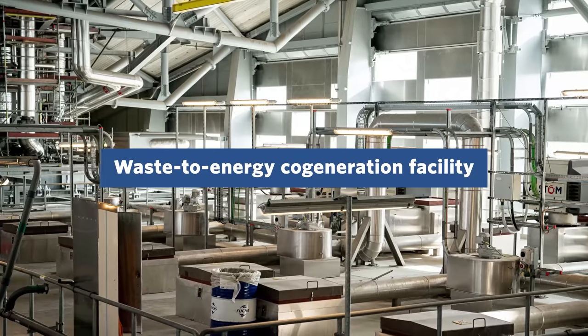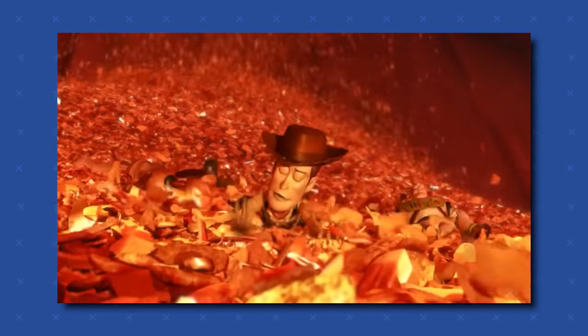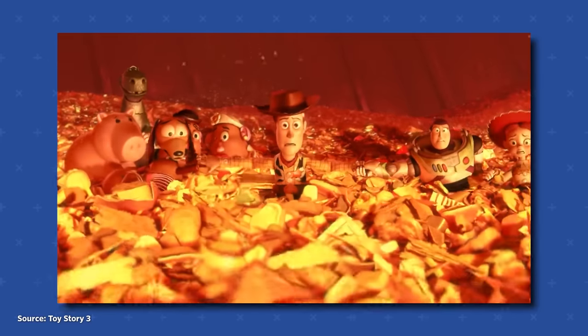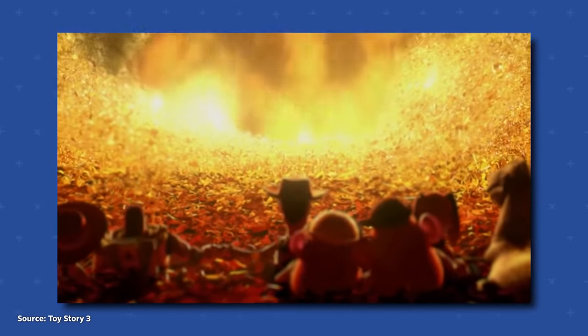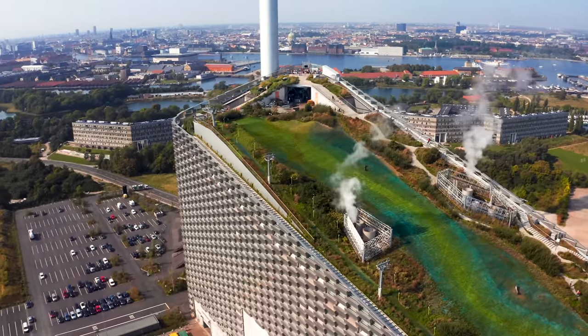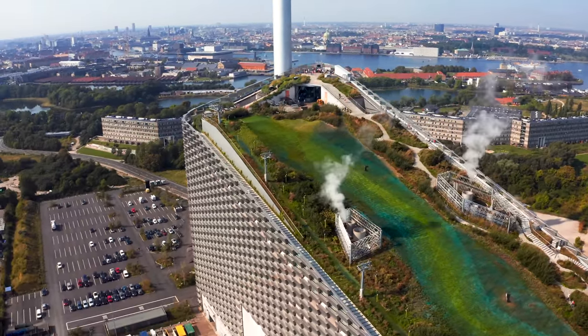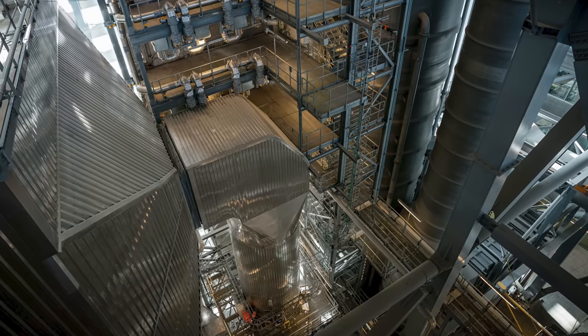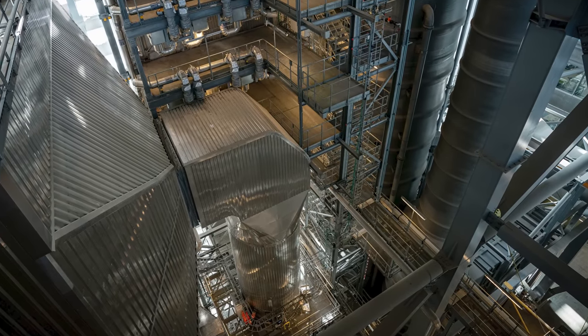This is a waste-to-energy co-generation facility. Waste-to-energy means that it literally takes municipal solid waste, like trash from your bin, and burns it to produce energy. The impressive thing here is that it burns the waste so cleanly that it can have a smokestack right next to urban skiers. It claims to be the cleanest incineration plant in the world and produces more clean water than it uses.